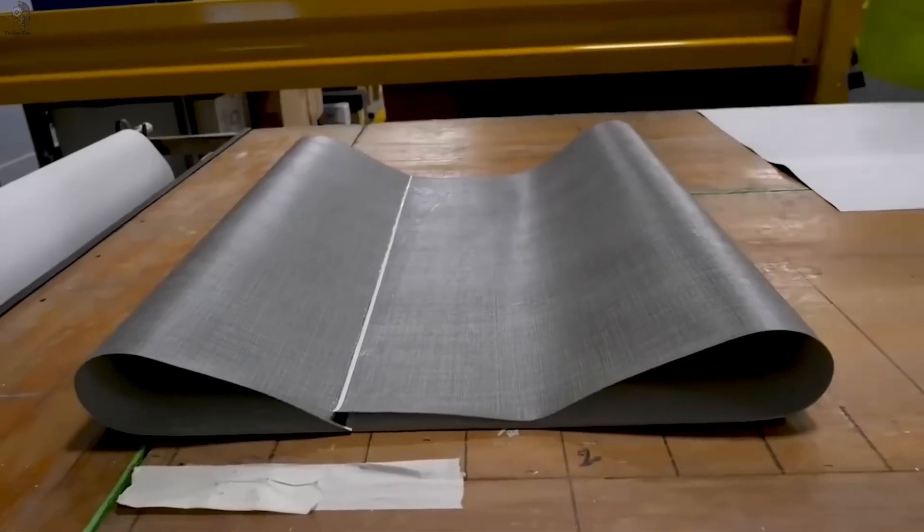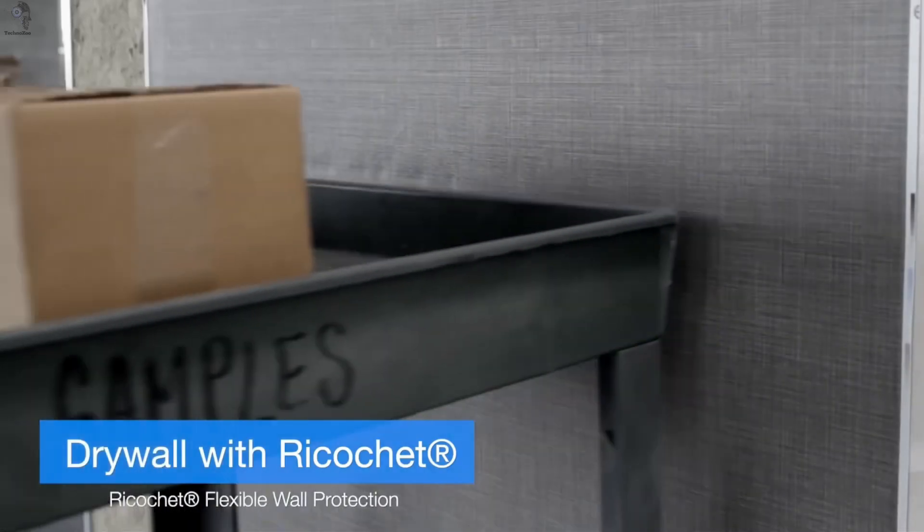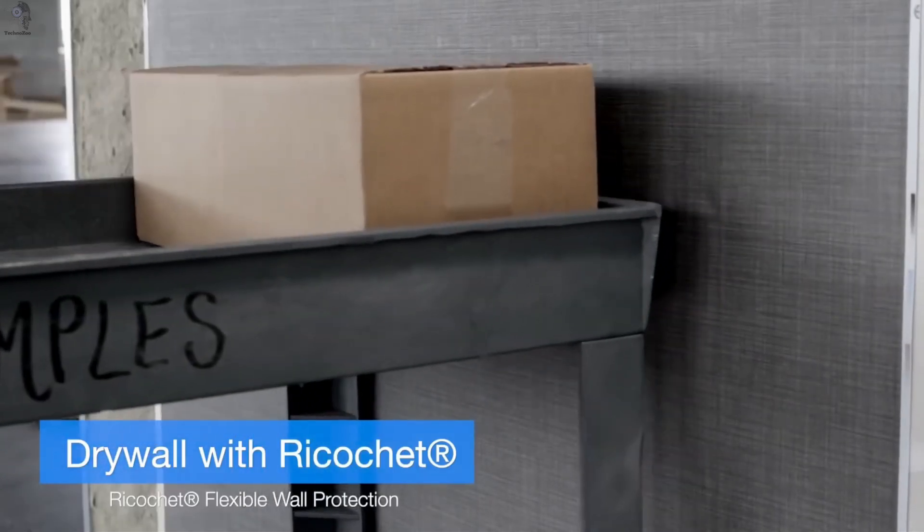Ricochet comes in dozens of colors and textures, making it not just durable, but beautiful. Installation is as easy as hanging wallpaper. Ricochet: proof that smart materials can also be artful.